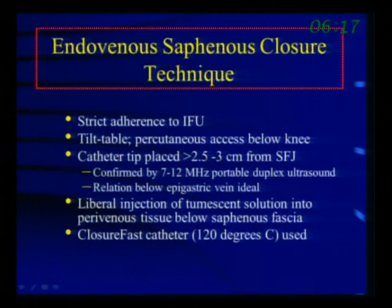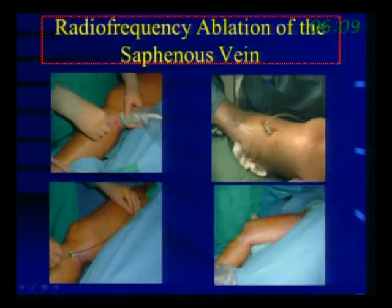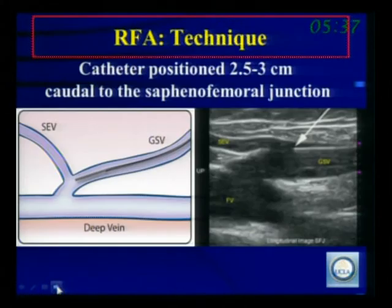Most people have now moved to three centimeters from the saphenofemoral junction. We confirm the position repeatedly during the procedure to make sure we're at exactly the correct location. Intraoperatively, the same surgeon uses ultrasound in one hand and a micropuncture catheter in the other, followed by placement of a sheath. We then pass the catheter up the vein, place it at the saphenofemoral junction, and treat it.